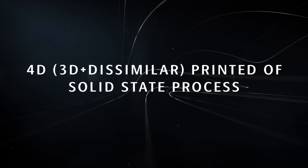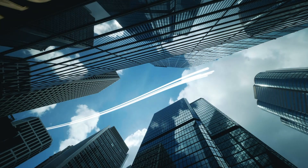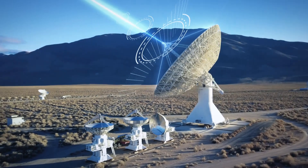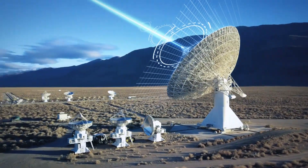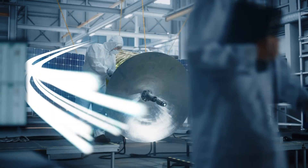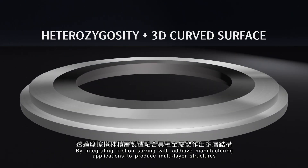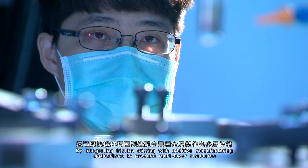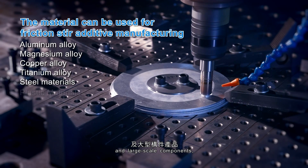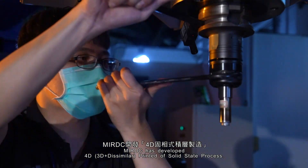By integrating friction stirring with additive manufacturing applications to produce multi-layer structures and large-scale components, MIRDC has developed a 4D Printed of Solid State Process.